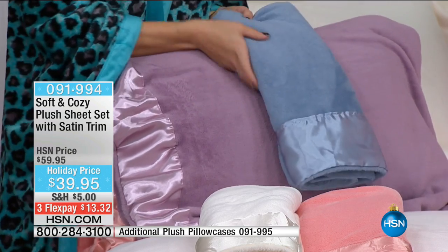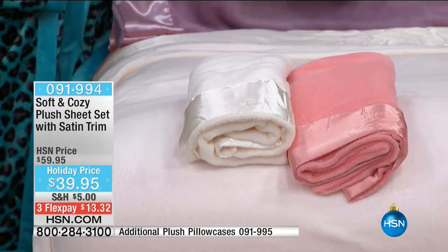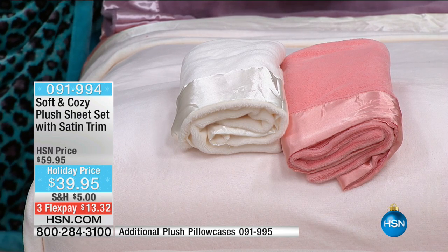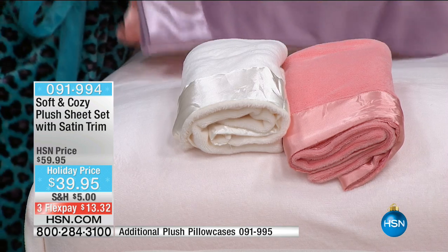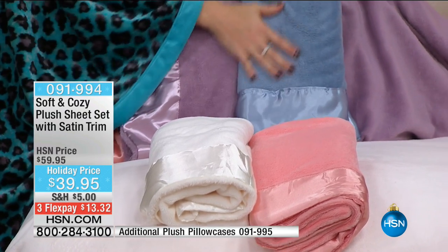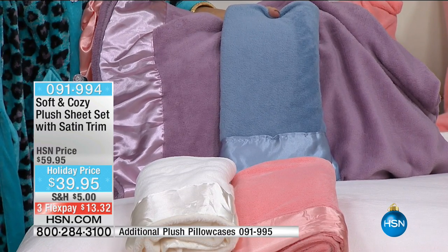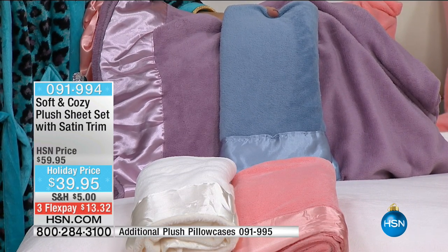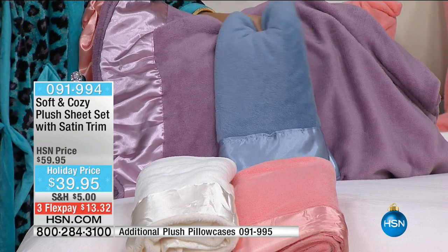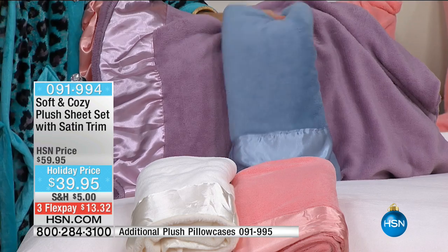The ivory, or antique white, on the bed is really luscious — kind of a winter white. The coral is spectacular — very pretty, more of a peach, a very soothing version. Then we've got the soft blue and soft lavender. Very soothing color choices with a beautiful palette. This is a fun way to add a little color in those dreary winter months. Knowing when you slide into bed you're going to have the plushest softest sheets — your partner, your guy, they are going to love them too. Guys love Soft and Cozy.